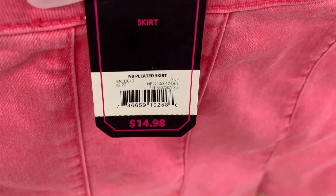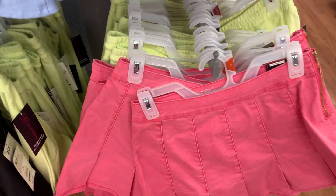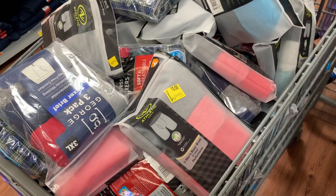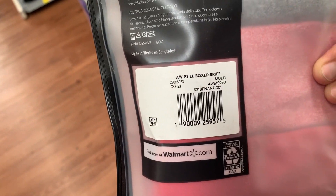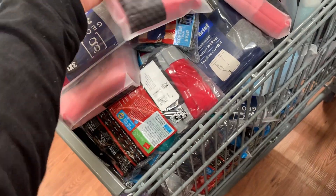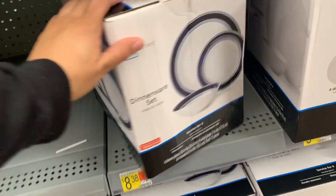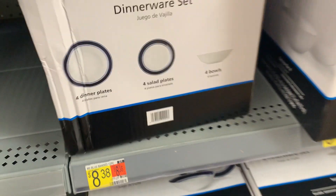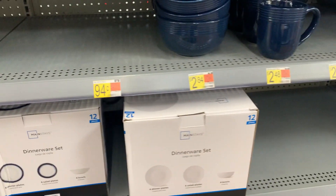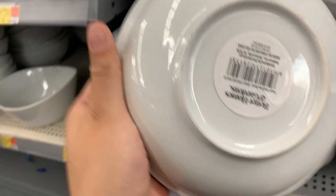Let me give you guys a barcode. These are finally marked down to three dollars, and they have a lot here. This dinnerware set is on clearance for $8.38. These bowls right here are also on clearance for $1.66.